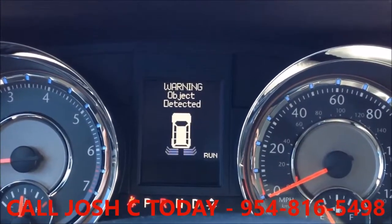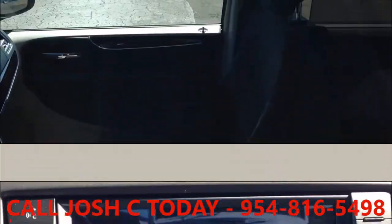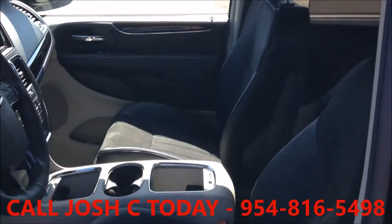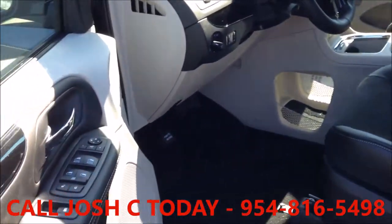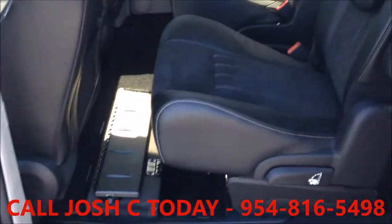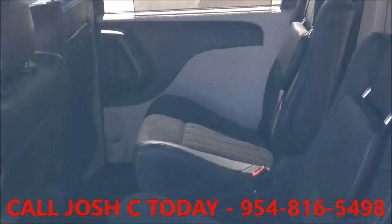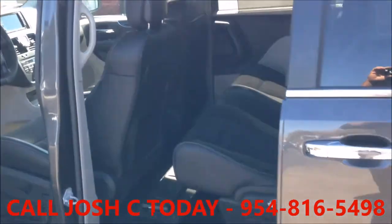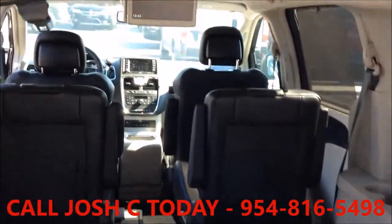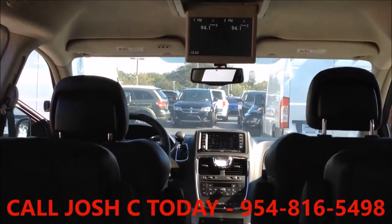The park view and park sense rear park assist system is included. Inside, this Town & Country features leather trim bucket seats, a super console, power windows and power doors. It also has a dual screen Blu-ray DVD system with two 9-inch high-resolution screens that flip down from the overhead console. There are two USB ports, one HDMI port, and game console inputs so the kids don't have to settle on just one thing to watch.